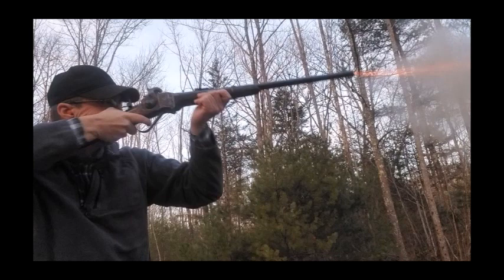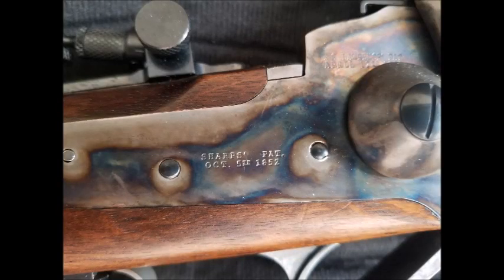The Sharps rifle is a large-bore single-shot rifle. It was designed by Christian Sharps in 1848 and given its first start in 1850, manufactured in what is now Philadelphia, Pennsylvania. In 1851 production moved to Windsor, Vermont, and later to Hartford, Connecticut. In 1876 the company relocated to Bridgeport, Connecticut, and produced a variety of rifles and calibers.